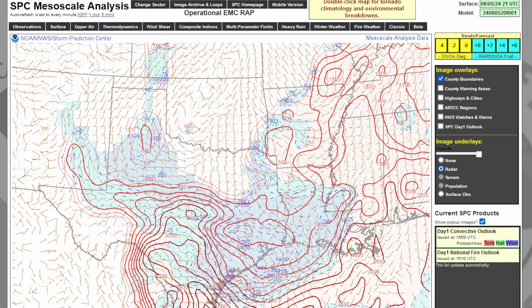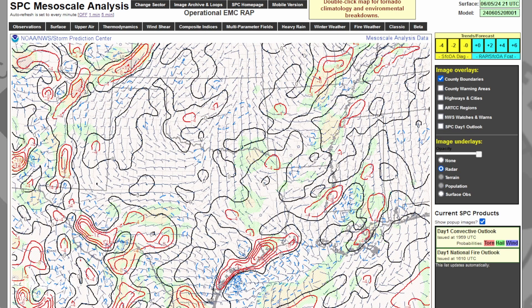The SPC mesoscale analysis is showing 3,000 CAPE values all the way up into the Hill Country and the Edwards Plateau. The kinematic fields show a convergent area in that same region where the thunderstorm is, and an axis of slightly higher surface vorticity values that may indicate pressure falls and meso-low development.